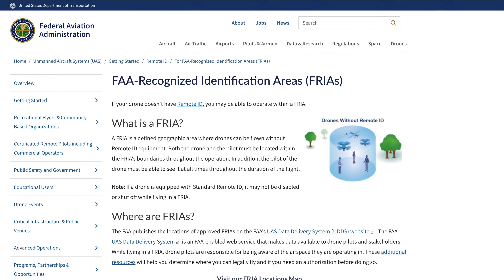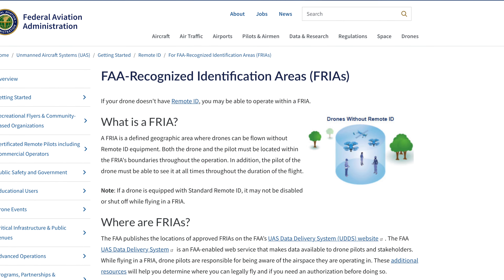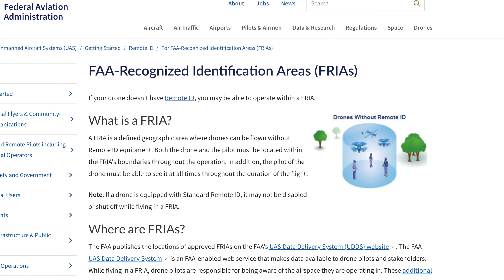Hello, everyone. You might be wondering where are all the FRIAs at. You might also be wondering what the heck is a FRIA. A FRIA is an FAA-recognized identification area — it's the place where you can go fly your drone or your model aircraft, and you don't have to put a remote ID module or have a standard remote ID drone to be able to fly in those locations.